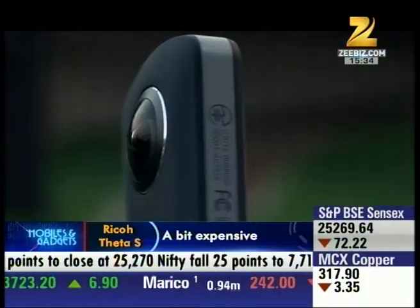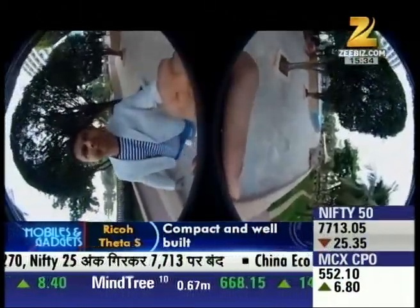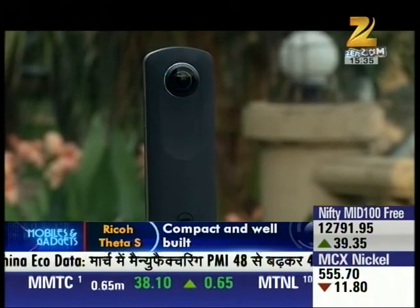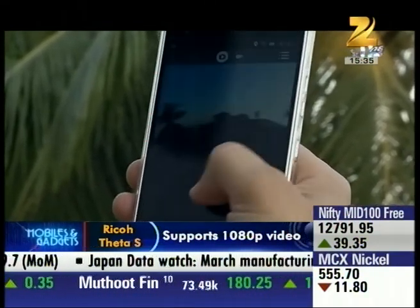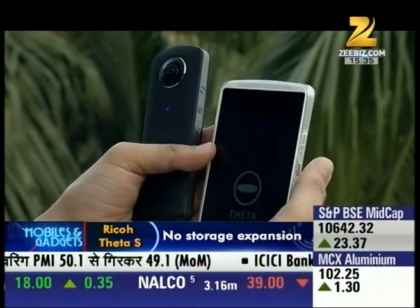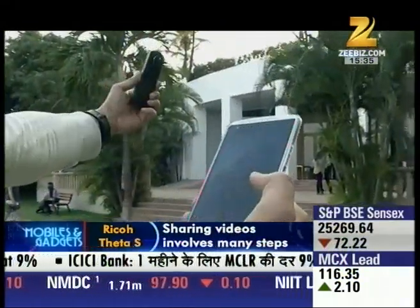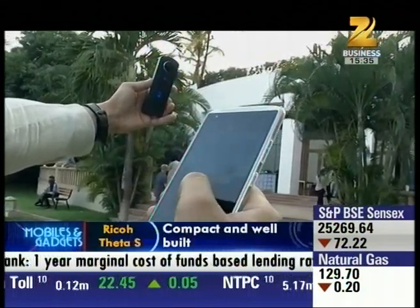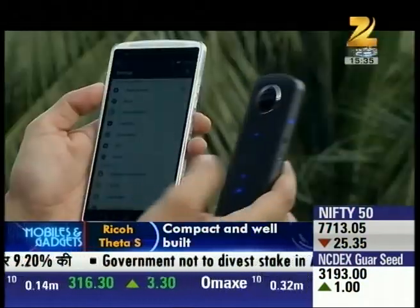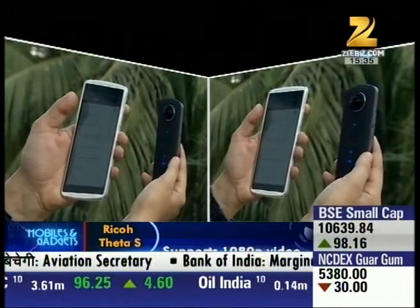There are two 12-megapixel cameras, each giving a 180-degree view, which together provide a full 360-degree image and video. This camera supports up to 25 minutes of continuous shooting at 1080p at 30fps, and has 8 GB of internal storage — though sadly you cannot expand this storage. Using the Theta S is quite easy; you can connect it to your phone with the Theta S app, which also includes a viewfinder and provides manual controls for shutter speed, white balance, and exposure level.